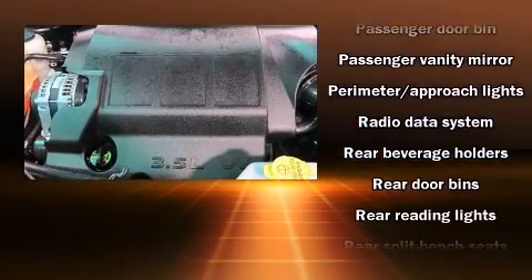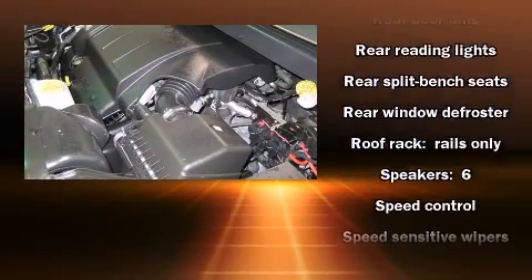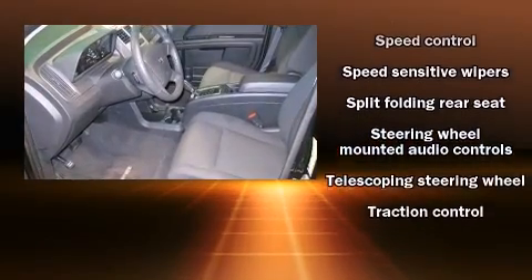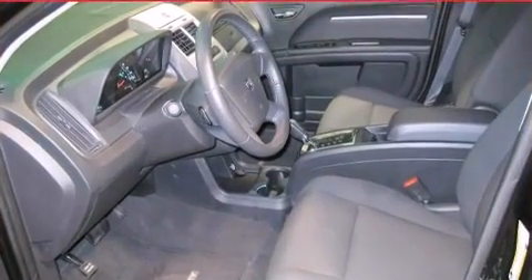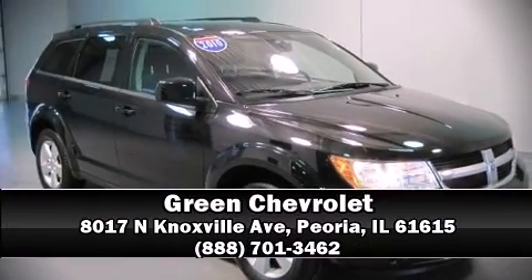A Carfax history report provides you peace of mind by detailing information related to past owners and service records. Our sales staff will help you find the vehicle that you've been searching for. Stop by our dealership or give us a call for more information.